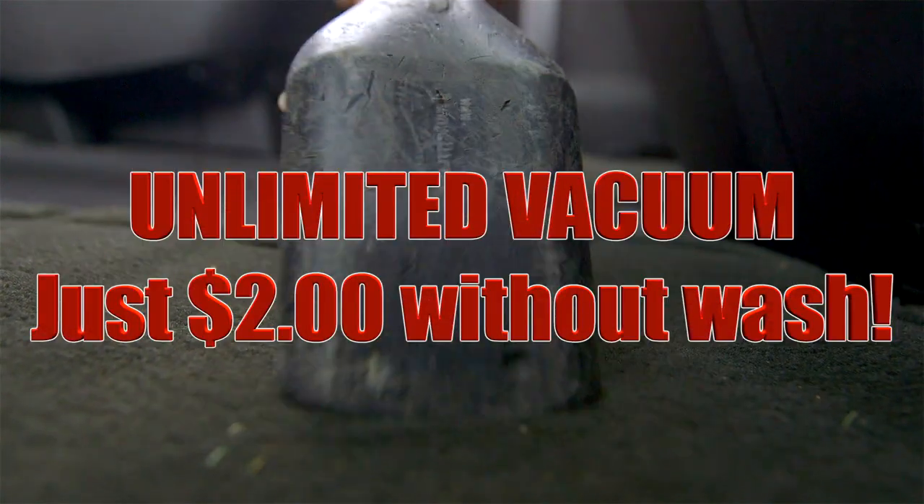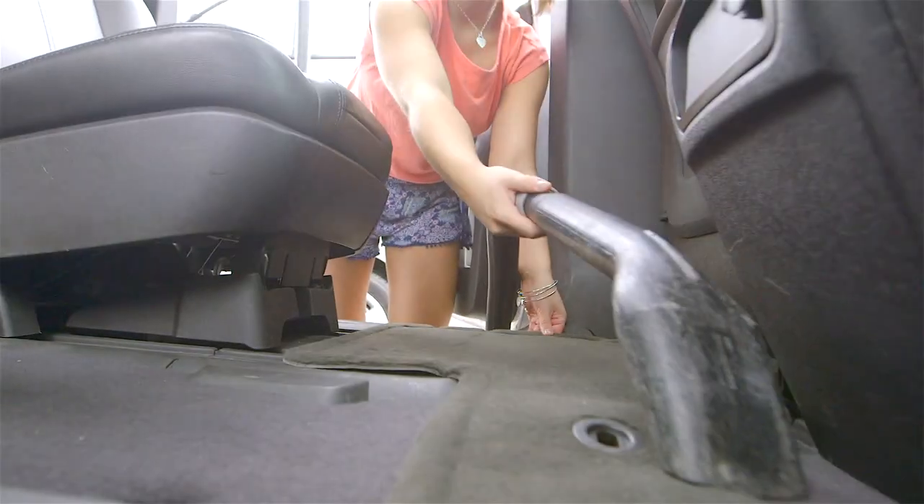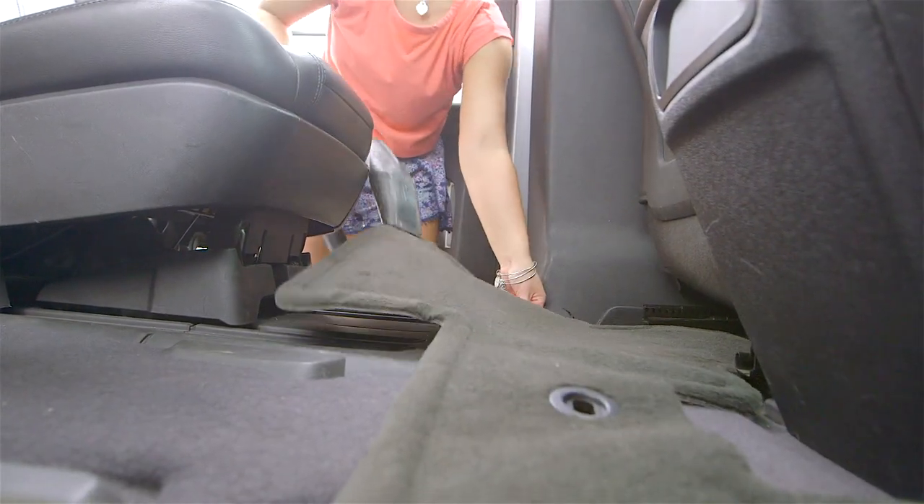Want to vacuum but don't need a car wash? Our unlimited vacuums are just $2 to use without the purchase of a car wash. Our unlimited vacuums are available at our express locations.